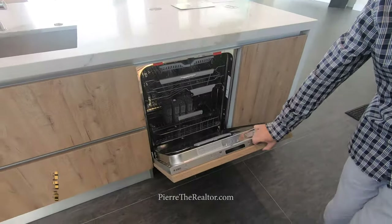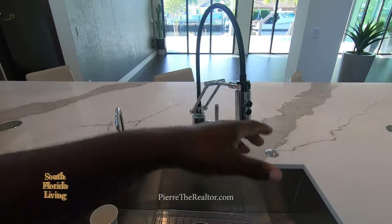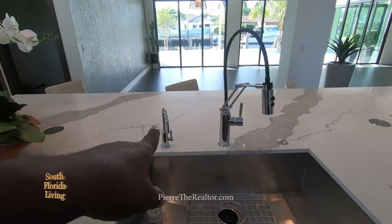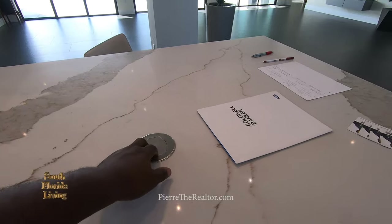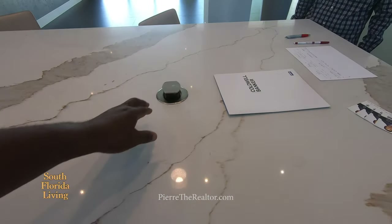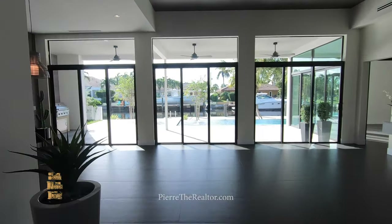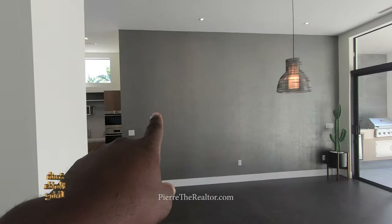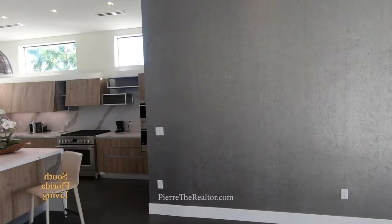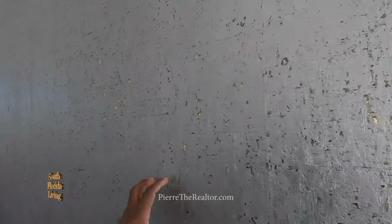Integrated dishwasher, undermount sink, gooseneck faucet, and fresh water right here. This panel is electrical — sweet. All the windows here are impact. What kind of treatment is this on the wall? It's a painted wallpaper — it's a paint treatment.